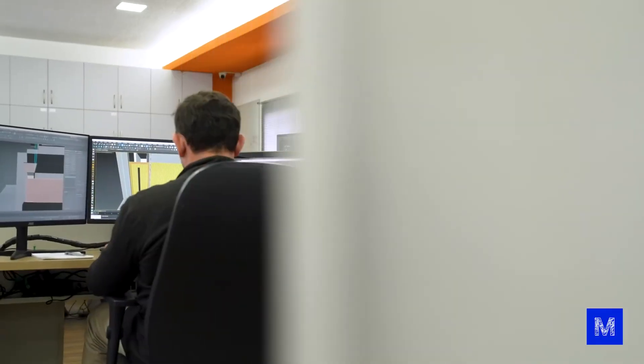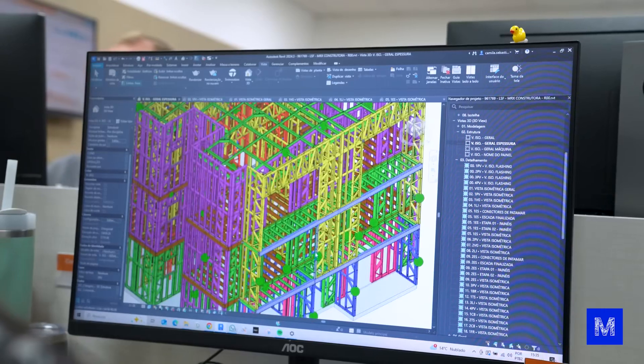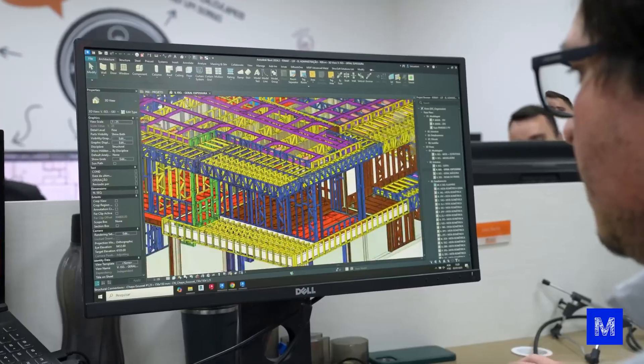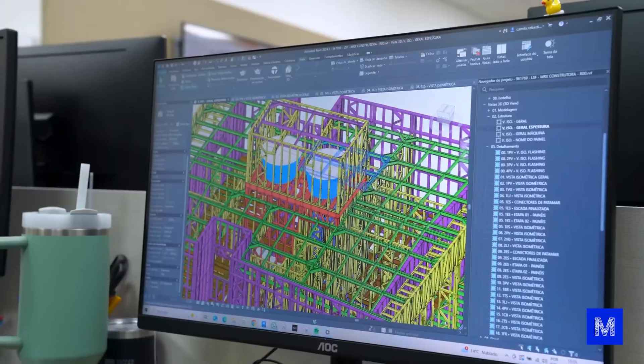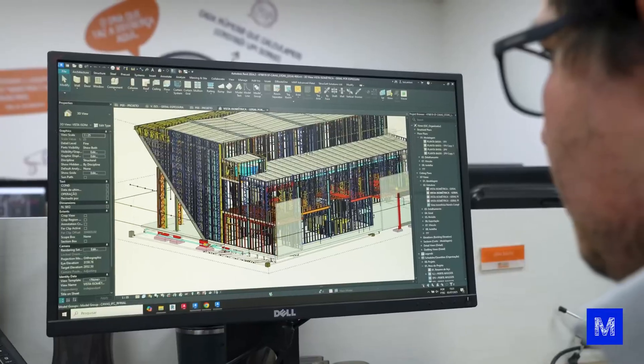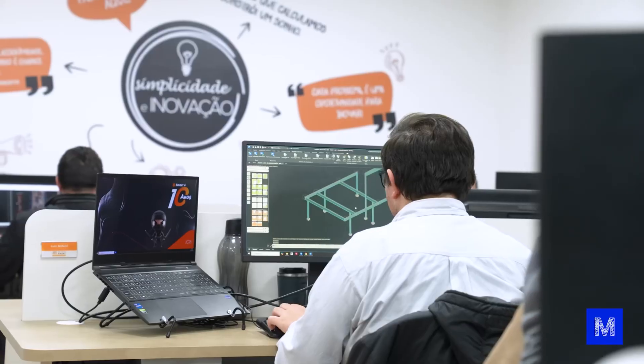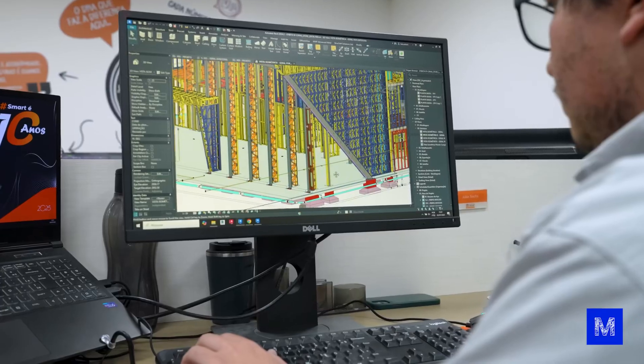Let's go to engineering. Here, each metal bar will be defined, and it is also time to draw the base of the house — where each electric wire and each water pipe will pass through, already thinking about the holes that will exist in the structure. The more well-designed the project is here, the fewer headaches and less waste there will be in the construction.